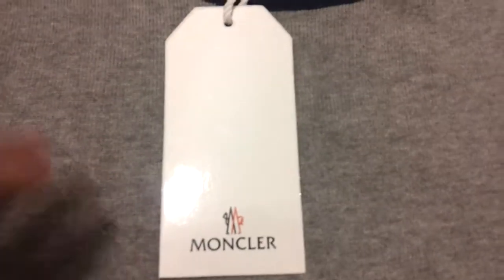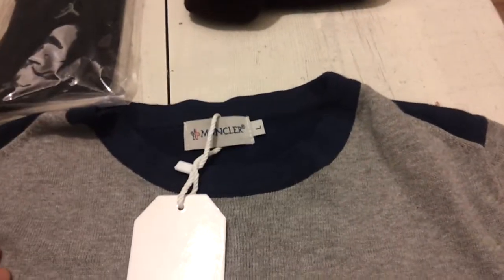This is a Moncler sweatshirt. But yeah, it's way too small for me. I ordered a size up as well — from medium. But yeah, it's too small for me. It fits like a small. So if you want to get this, I'd say it goes two sizes up.